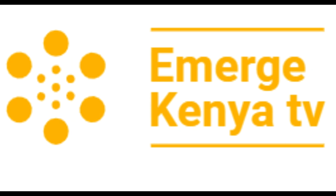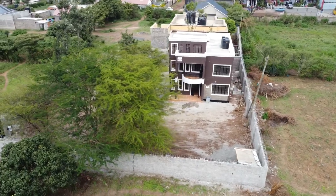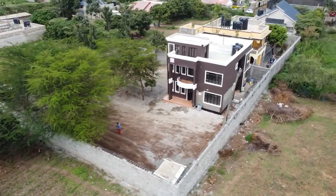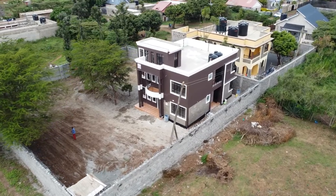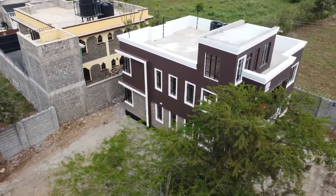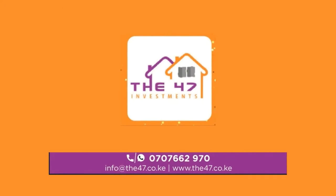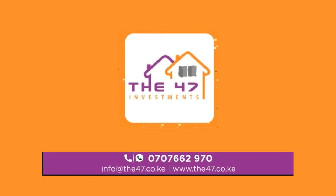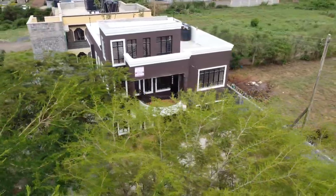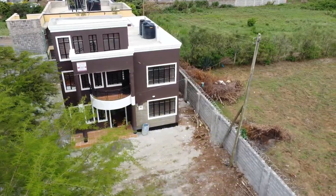Hello guys, welcome back to Emerge Kenya TV. We hope you're having a great day and thank you so much for joining us today. We are in Kamakis in Ruiru, Kenya, and we're going to be showing you the exterior of this low budget duplex home with beautiful exterior, courtesy of the 47 Investments Company. The 47 Investments Company is a construction company in Kenya that specializes in the design and building of both residential and commercial real estate properties.